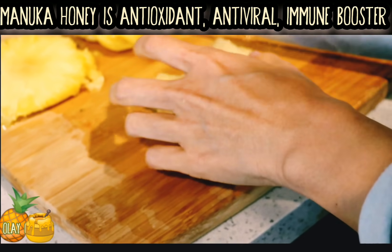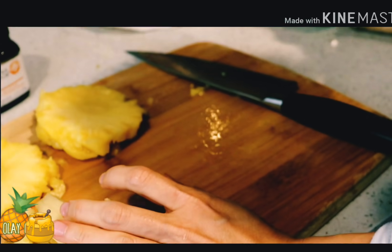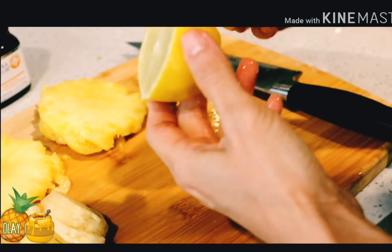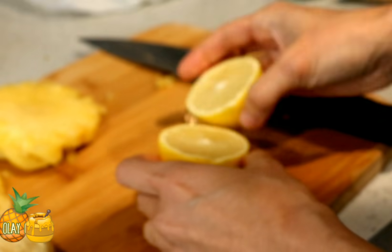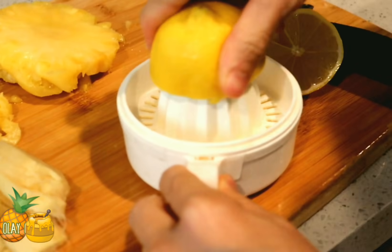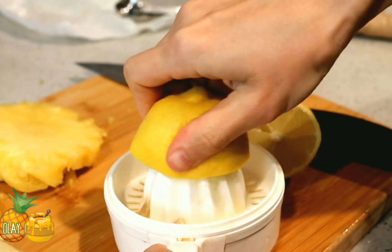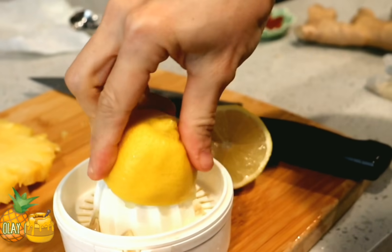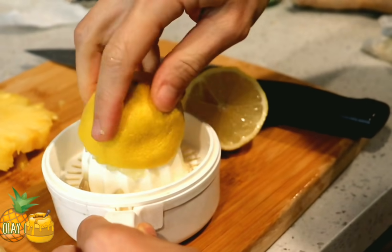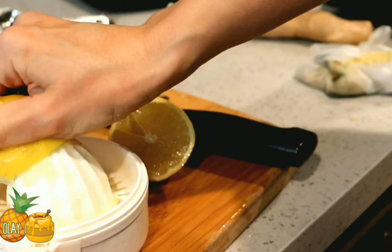This recipe is enough for one day, three times a day. Now I'm going to squeeze the lemon — squeezing one lemon to get all the juice out. Make sure you squeeze it until it's dry.